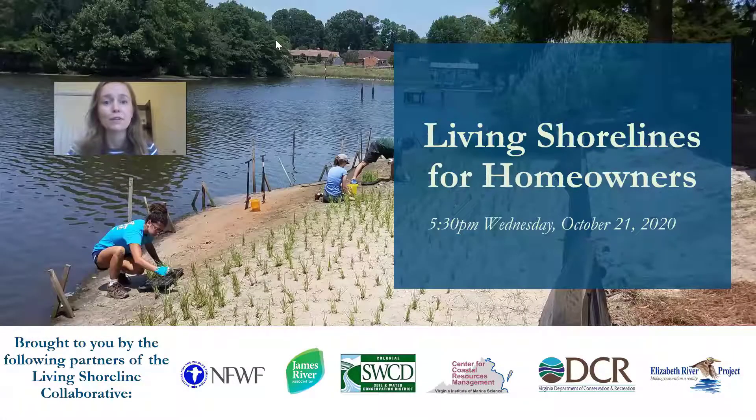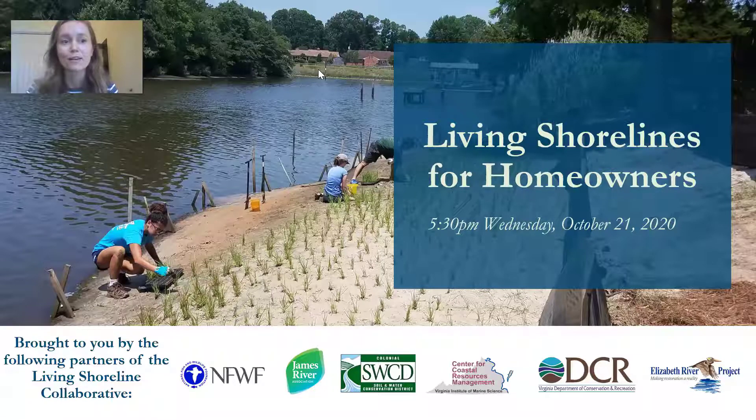This is the Living Shorelines for Homeowners webinar brought to you by the Living Shoreline Collaborative, which is a group of local and state organizations working together to increase the number of living shorelines in the James River watershed. We want to acknowledge our fantastic funding partners, the National Fish and Wildlife Foundation and the Virginia Environmental Endowment. They make so much of the living shoreline work we do possible.